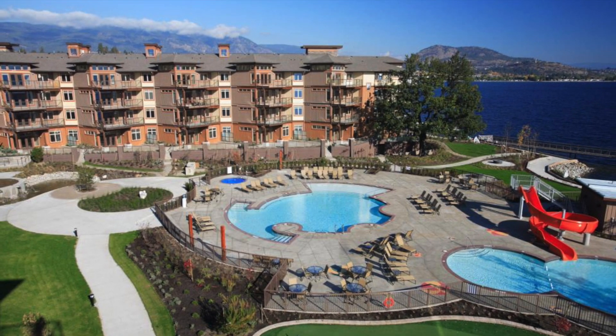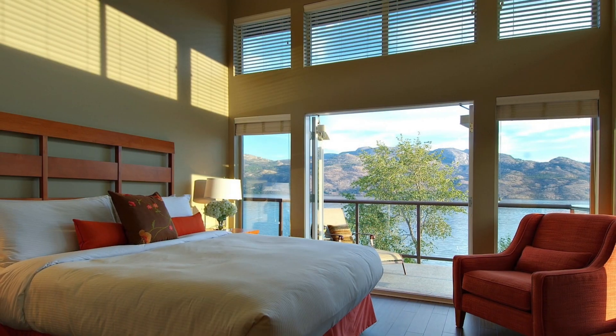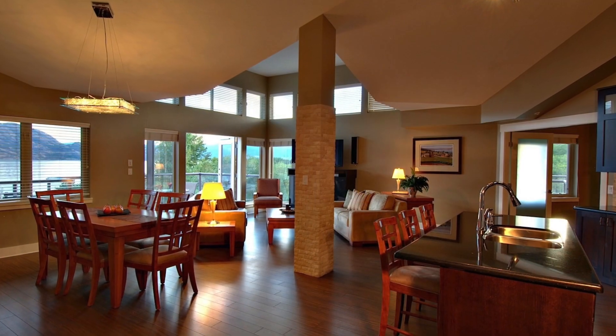When we're in B.C. wine country, one of our favorite places to stay is at the all-suite Cove Lakeside Resort, located right on Okanagan Lake.